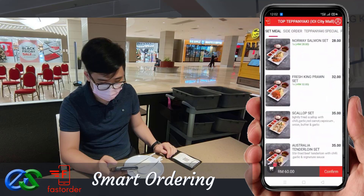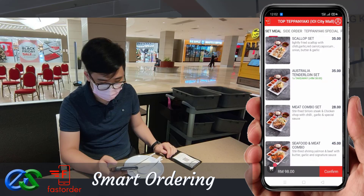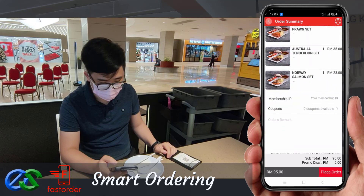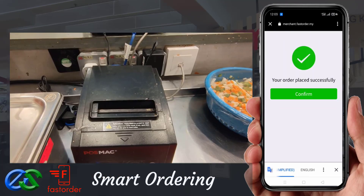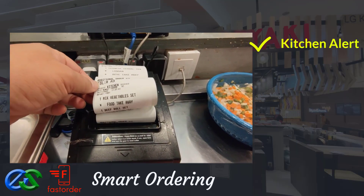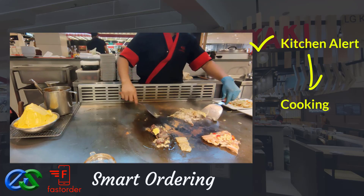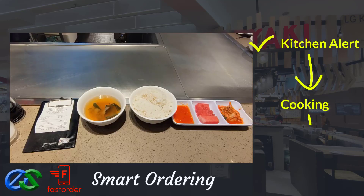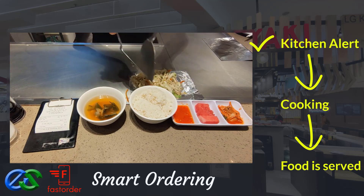Customers may also order take away while dining. Once the order is complete, orders will be fired directly to the designated kitchen printers. Once the food is prepared, it is ready to be delivered straight to the table.